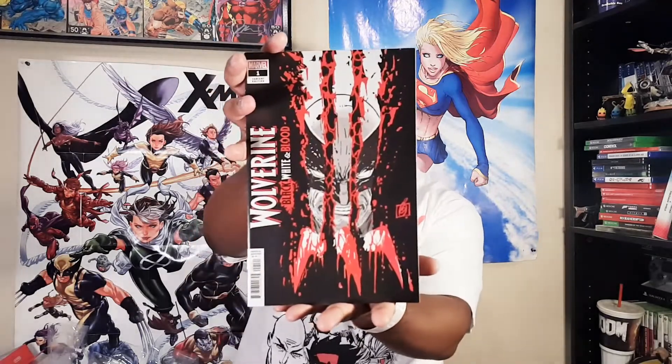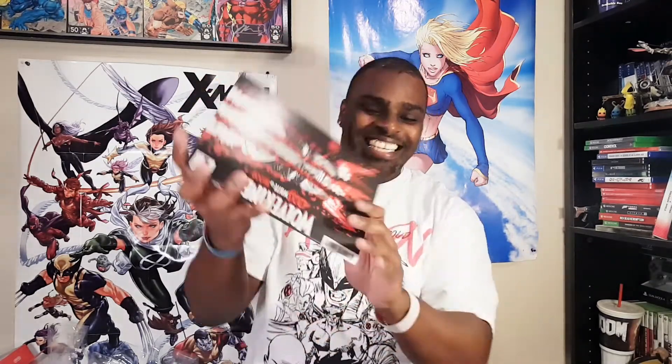And then — perfect, I don't have this. Wolverine: Black, White and Blood number one. I don't have number one — I have two, three, and four. This is excellent! I need this book. I was about to order it. That's great — Walmart coming through in a clutch! I was seriously about to add that to my next order. I don't even know what mycomicshop.com has it for — I might just still get it at cover price, but I haven't seen it anywhere else. That's a great pull right there. That's perfect because I needed that.